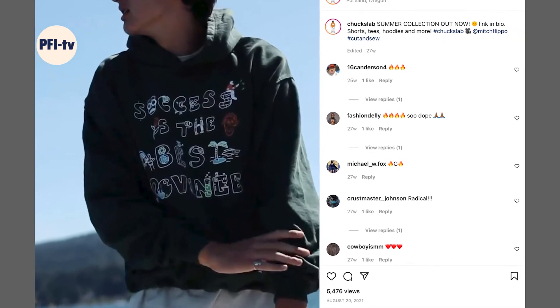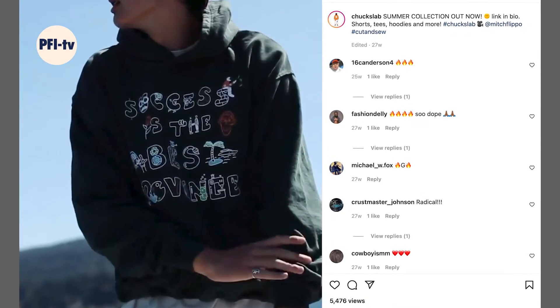I would say PFI taught me everything I needed to know to make a successful garment, which was perfect for me because I just took that and made hundreds for my brand.